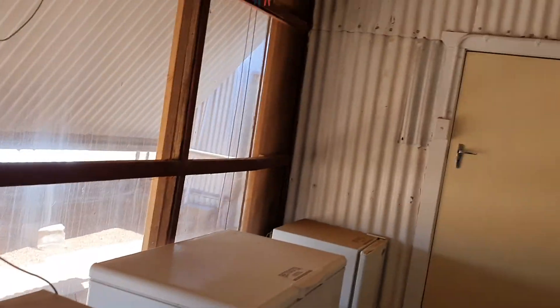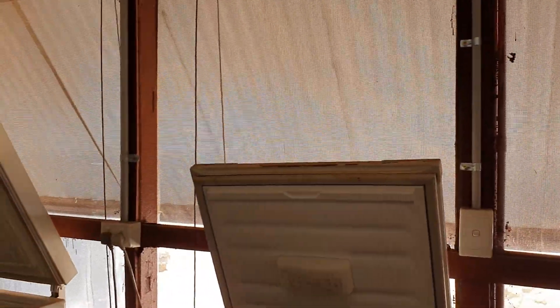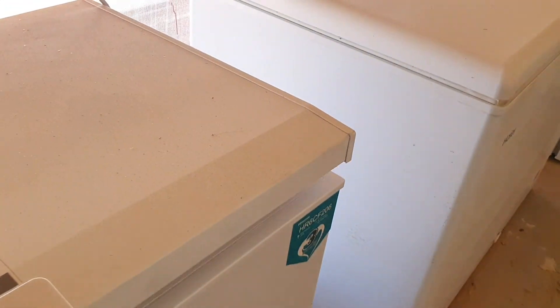This is the outside area — those aren't windows, they're fly screens. There's that shaded area giving a little bit extra. And again, another open fridge — this is how it was done. Those bottles have water in them, they're full and haven't been used yet. These ones here are empty.